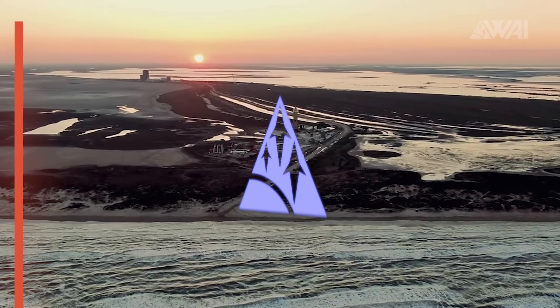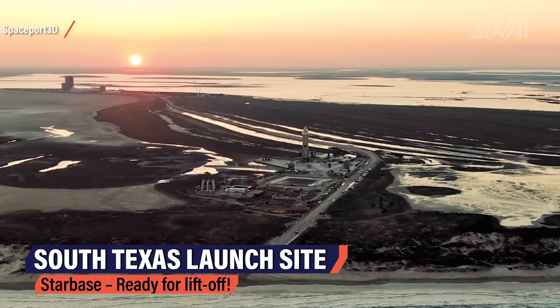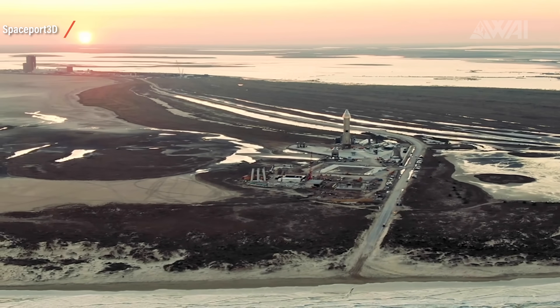SpaceX is stacking Starship Super Heavy boosters in Boca Chica, Texas, in preparation for orbital launches, possibly by July 1st of this year. The third phase of testing is about to unfold rather soon. SpaceX has been incredibly busy here for two years now. This is the South Texas launch site — the place from which humankind will leave towards Mars in a couple of years.